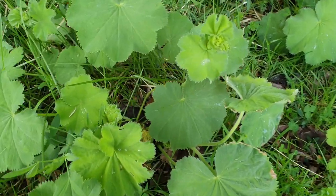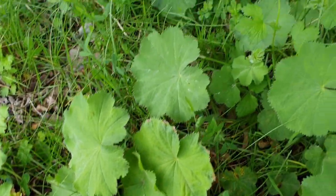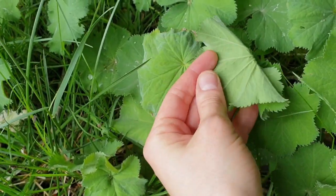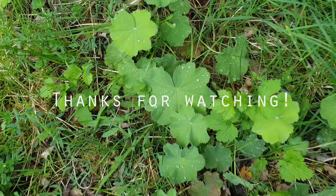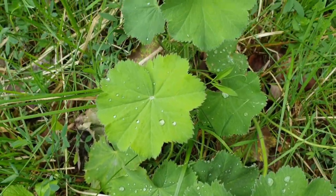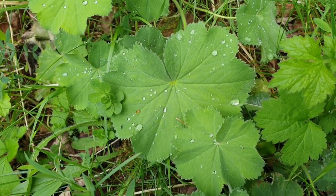Here's some ladies' mantle. Maybe I should take some home. It's a plant to help ladies with their monthly issues. If you've never touched this plant, please do — it's soft like a kitten, so soft. Something that I learned recently: you see these droplets on the leaves? Apparently that doesn't necessarily have to do with rain — this plant actually exudes liquid in the night, and then it comes up in the morning.